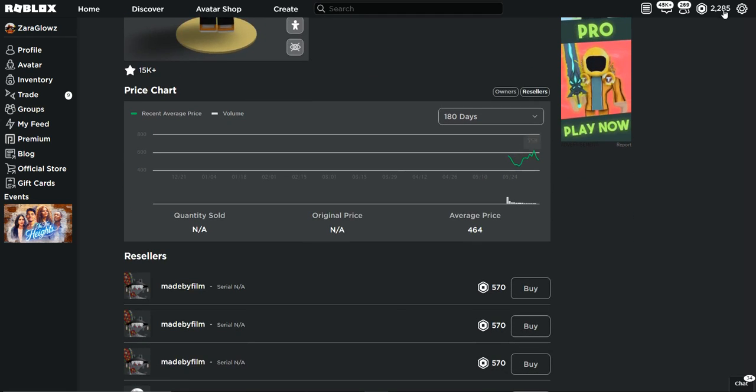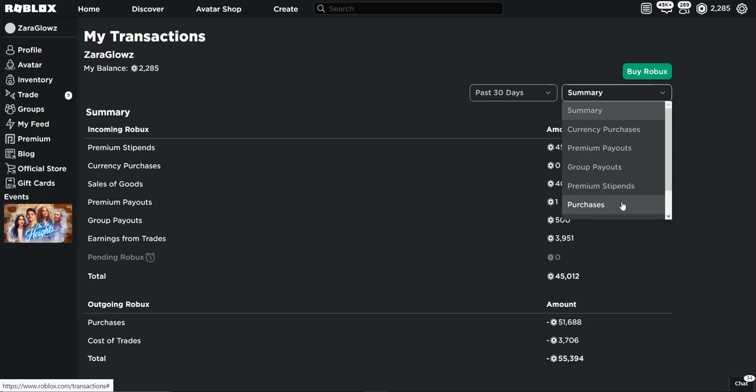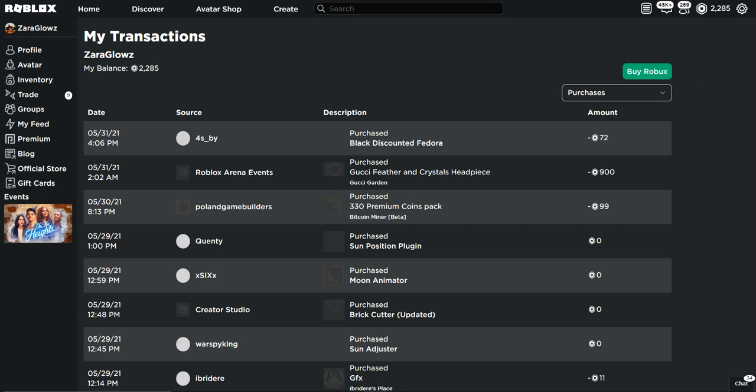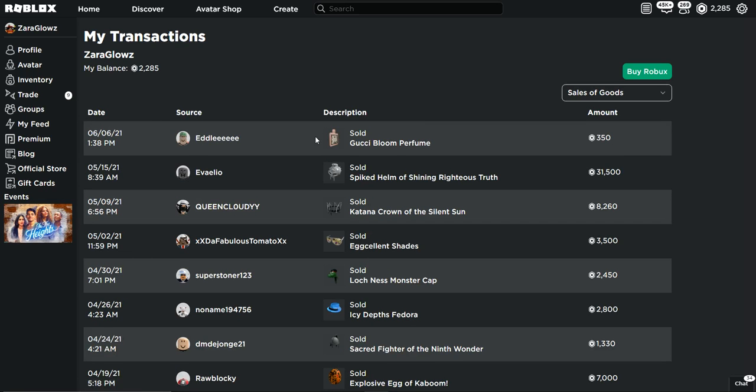Not bad! So if you're trying to sell your items quickly, I recommend downgrading all your stuff to Gucci items — then you can just sell them really quickly. Let me check — was this guy a bot?